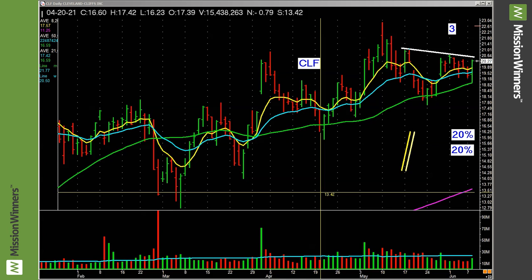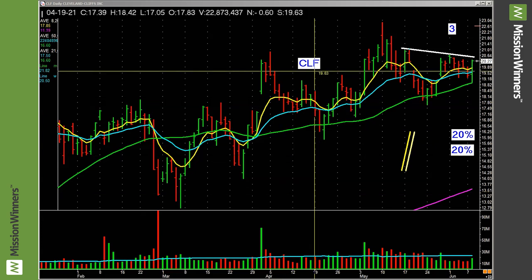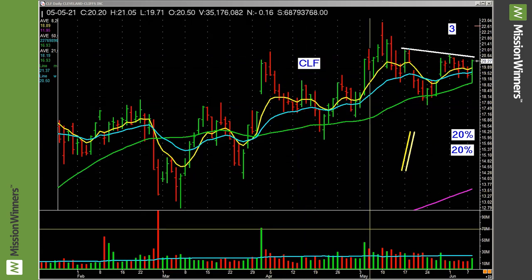Hello, this is Pat Walker, Mission Winners, making a training and coaching video for everybody. We're sitting here taking a look at Cleveland Cliffs, and the ticker symbol is CLF. I even put it on the chart — the joys of modern technology.